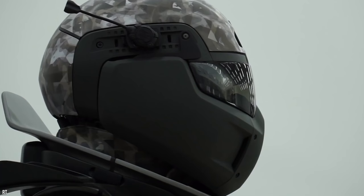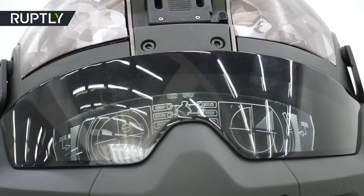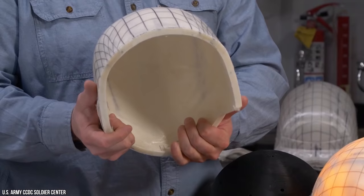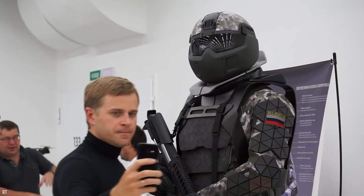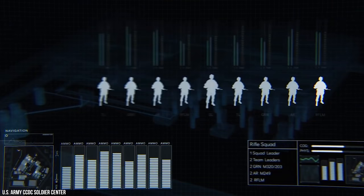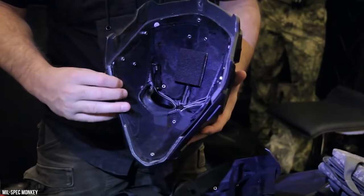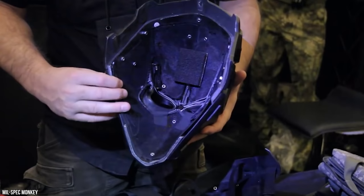The helmet, which is probably the most crucial part of the Ratnik III, is its display hub for most of the technology. It is designed to be as light as possible to not overstress the soldier's neck. The protective eyeglass display houses thermal imaging, reconnaissance, health data, internal and external temperature, target information, and biological data. Inside the helmet there is also a breathing apparatus.